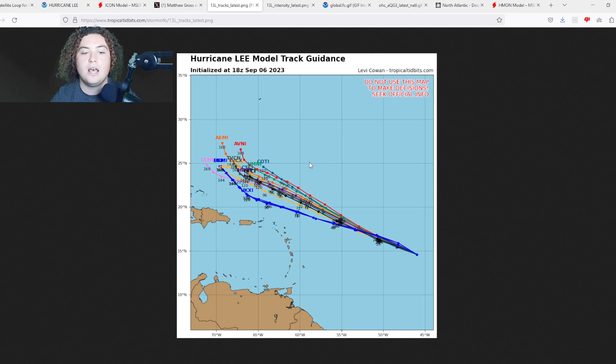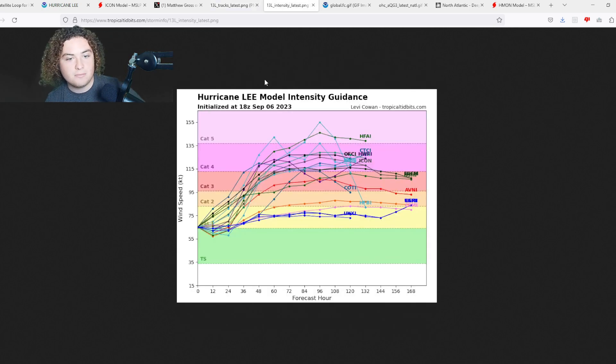The track models have actually pushed this a little bit further to the west before that turn starts, which I think is interesting — primarily because they may be catching on to the cold wake dynamics and how intense this storm is going to get, causing it to move a little bit further west. If it gets to around 72 degrees west, it moves out of that cold wake into much warmer, untouched water, which could potentially put some U.S. states in play for impacts. This is a huge, delicate situation we're going to have to watch.